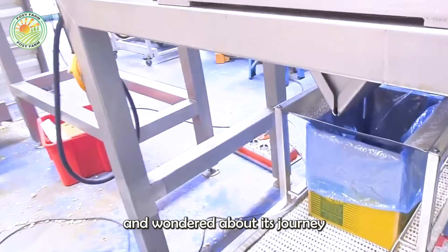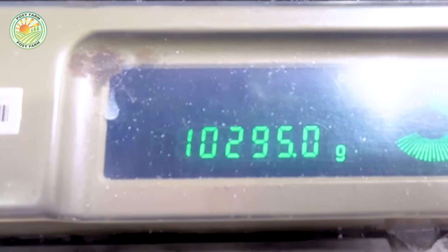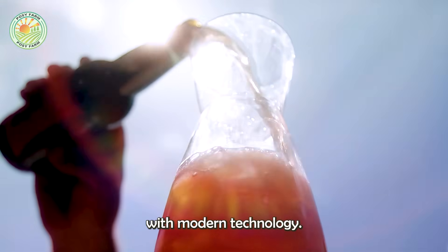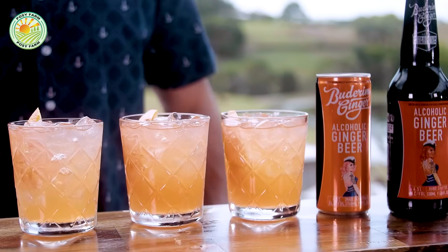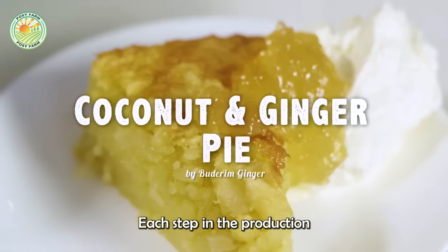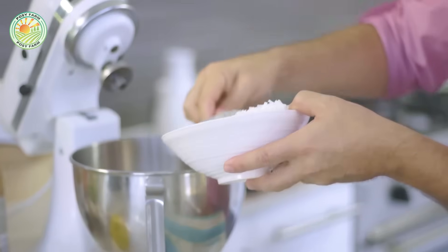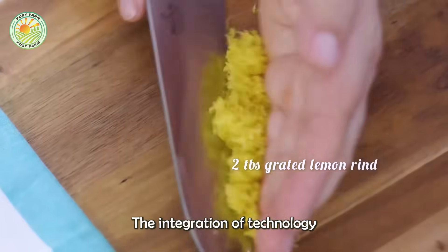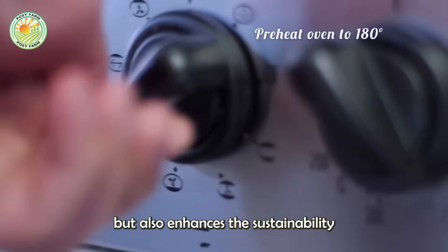Have you ever tasted a ginger candy and wondered about its journey from farm to table? Ginger farming and processing have evolved significantly with modern technology. From the careful preparation of seed ginger to the advanced processing techniques at Badaram Ginger, each step in the production chain ensures high-quality ginger products that meet global standards. The integration of technology in farming and processing not only boosts productivity, but also enhances the sustainability of ginger cultivation.